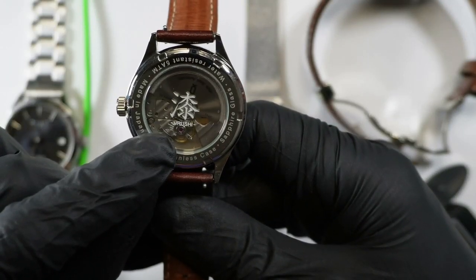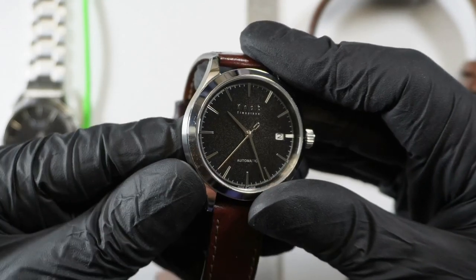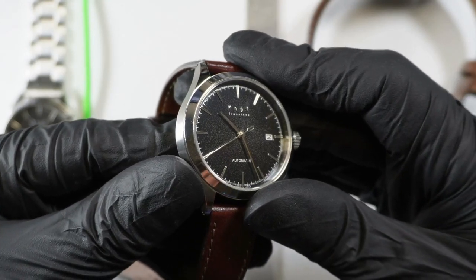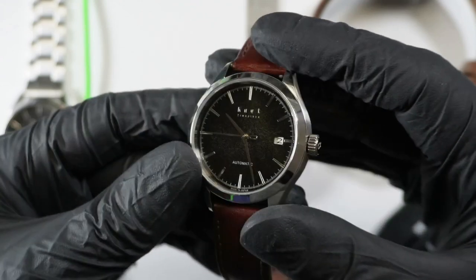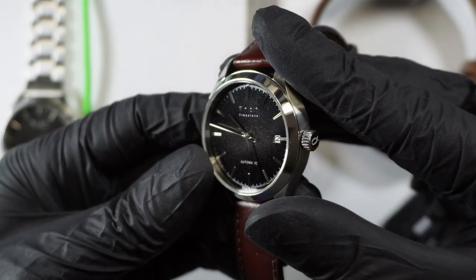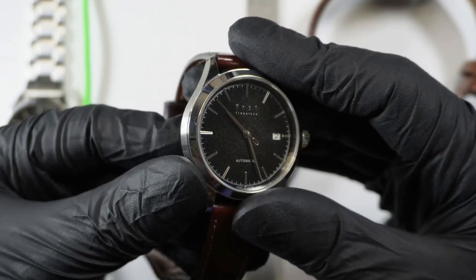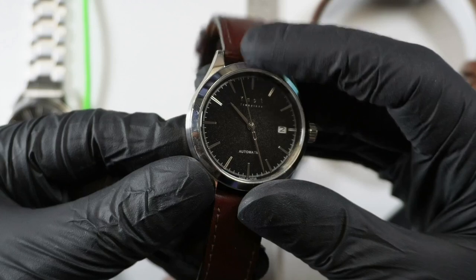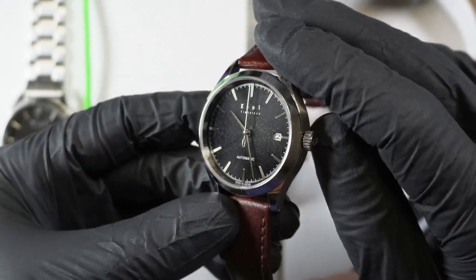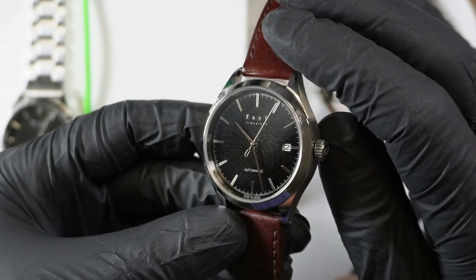This one has an Urushi dial — that just means Japanese lacquer. So what this is, is a hand-painted lacquer dial with a bit of gold flake in there, 24-carat flake. You can see it at the right angle in the light. They have a red one right now that looks way better than the black. The black is a cool dial — it's interesting to look at under the right lighting — but that flake practically disappears into it, whereas with the red dial, it really pops out.